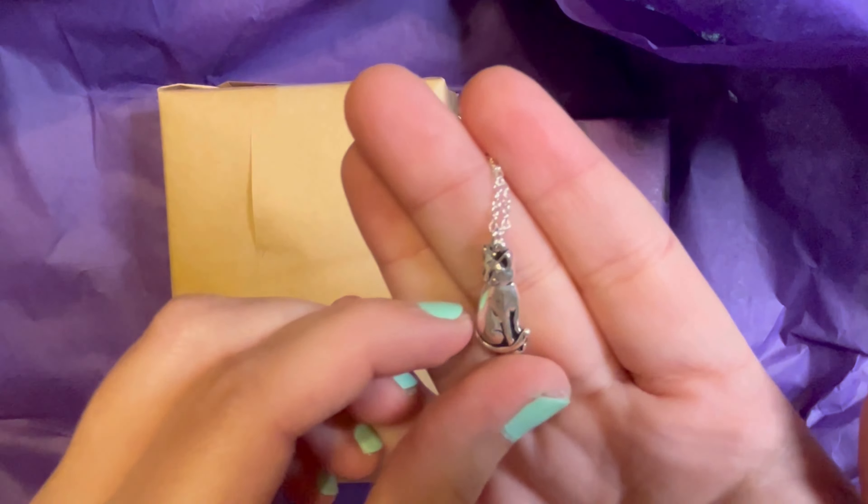This must be the tarot, I'm assuming. Let's go ahead and move this stuff out of the way. We'll start with the oracle deck first, since that's what the Kickstarter is for.